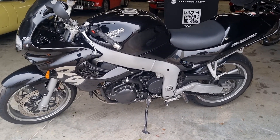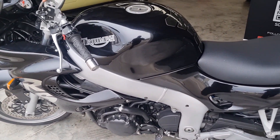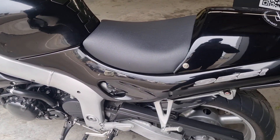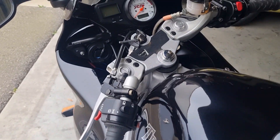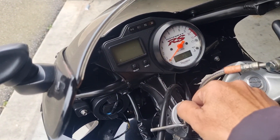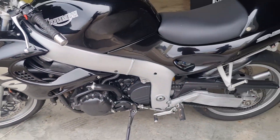Welcome to Firma. Today we've got something different — a 2002 Triumph RS955i. This bike presents in very good overall condition. As you can see, let's have a walk around.